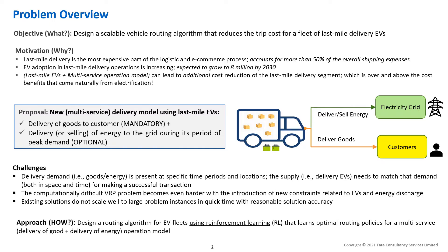This problem is non-trivial for two reasons. First, the energy delivery demand is present at specific time periods and locations, so the supply needs to match that demand for a successful transaction. Second, the already computationally difficult VRP problem becomes even harder with the introduction of new constraints related to EVs and energy discharge.